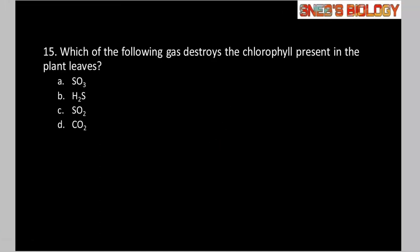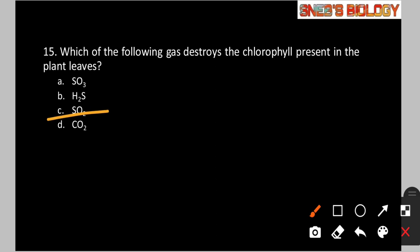Question number 15: Which of the following gases destroys the chlorophyll present in plant leaves? Option A: SO3. Option B: H2S. Option C: SO2. Option D: CO2. The gas that destroys the chlorophyll pigment in plant leaves is SO2, i.e., sulfur dioxide. So option C is the correct answer.